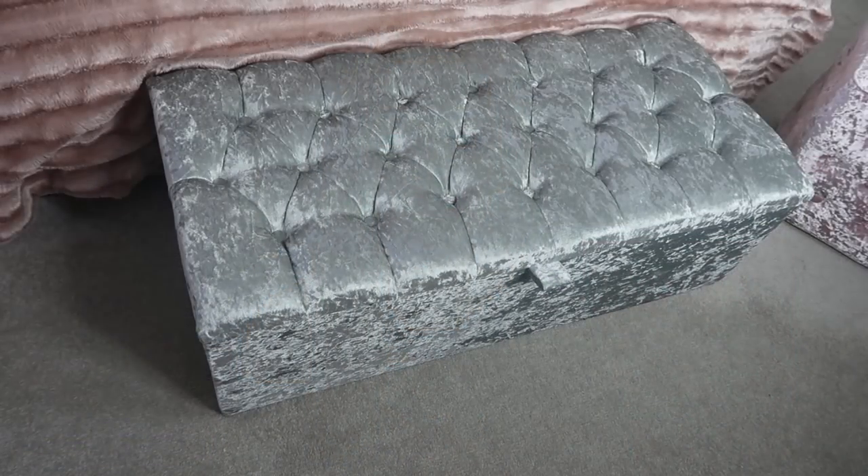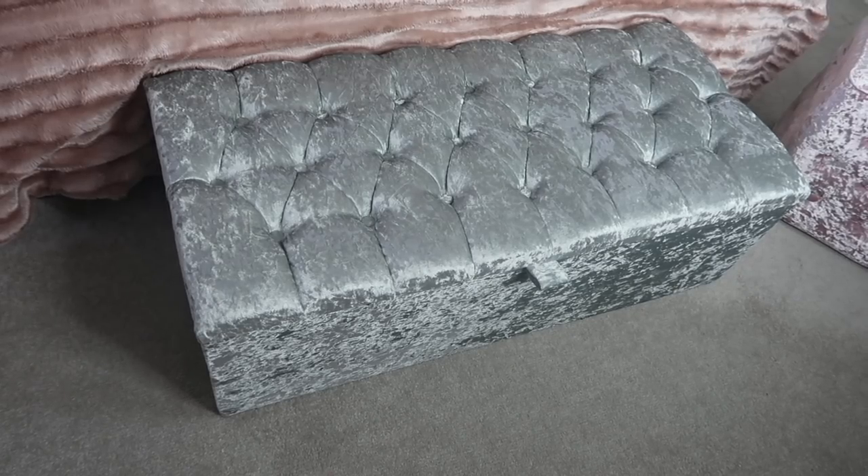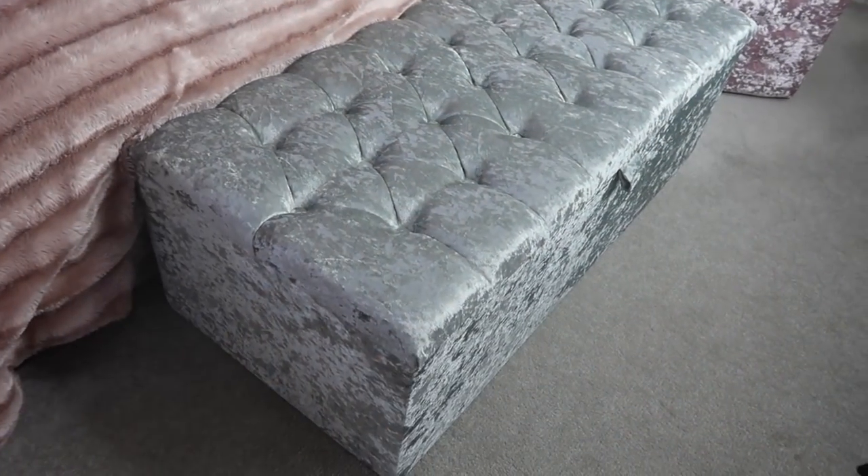I am obsessed with this item and it actually comes from eBay — the buy-it-now stores on eBay. I actually cannot believe I got it from eBay, it is such a beautiful item. When it arrived I was like, whoa, that is beautiful. It's an ottoman for the end of my bed — a gorgeous silver color, crushed velvet of course. I'm a massive crushed velvet fan. This was only around 55 pounds.